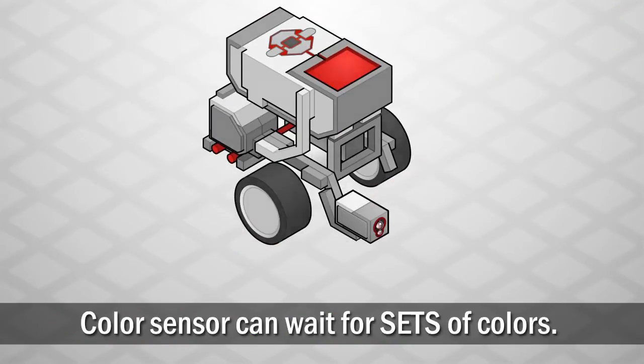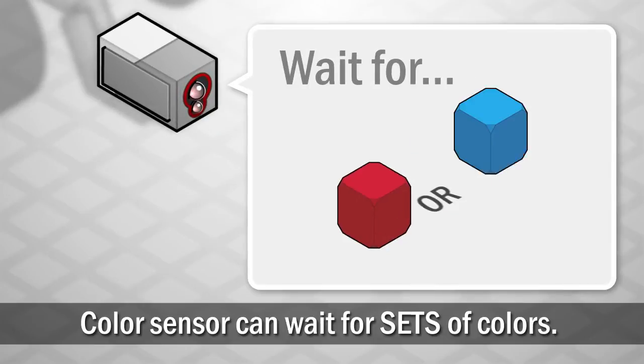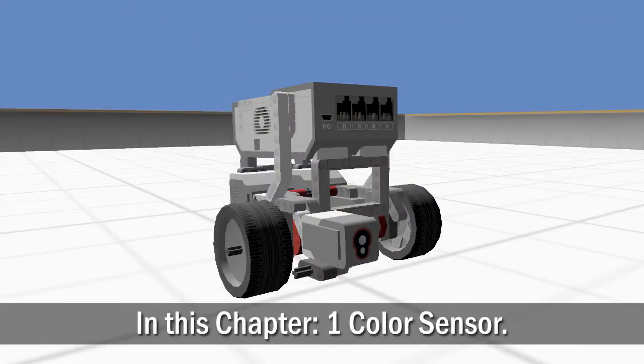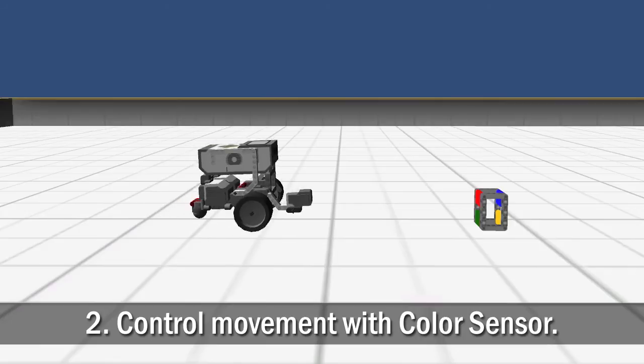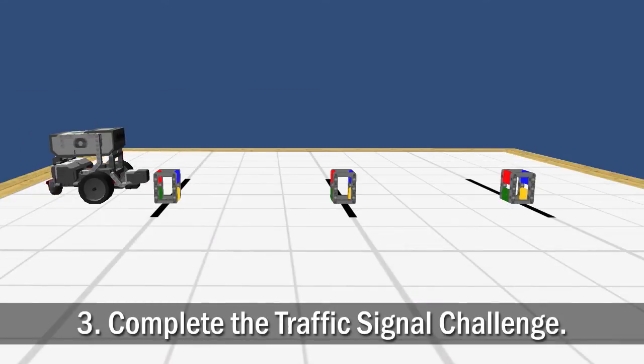The color sensor works differently than previous sensors, because it can detect sets of colors. You will start by learning about the color sensor, then use the color sensor to control movement, and finally complete the self-driving car challenge.